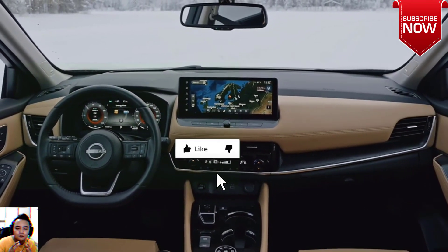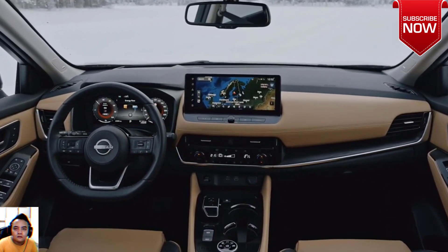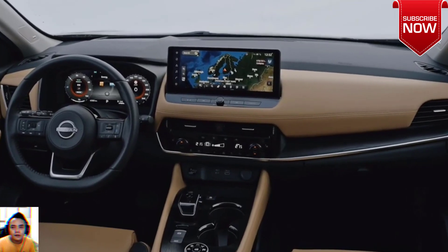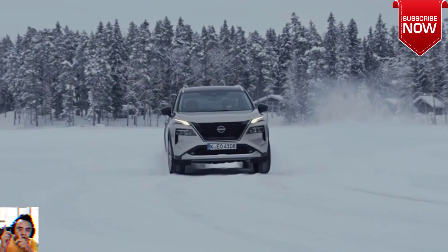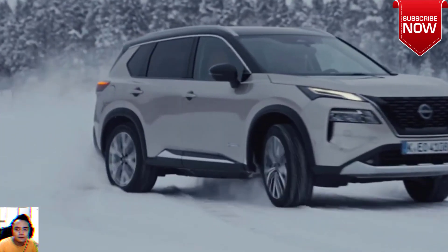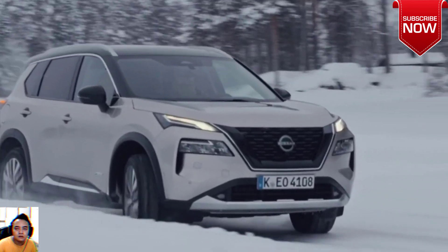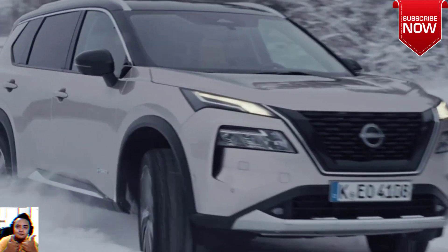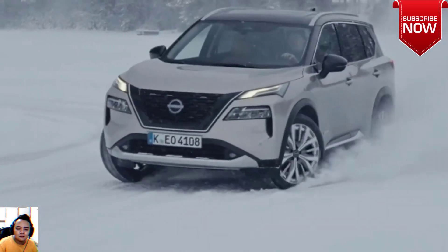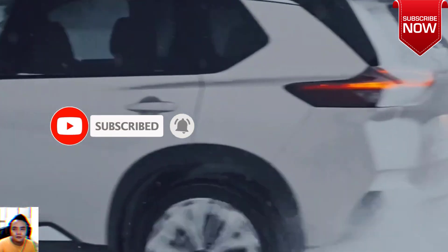The new X-Trail STL E-Power with e-4orce starts from forty-nine thousand, nine hundred and ninety dollars before on-road costs — up five hundred dollars since the original announcement in April 2024. That represents a three thousand, two hundred dollar premium over the petrol-powered X-Trail STL for AWD, which scores seven seats compared to the E-Power's five-seat-only interior in Australia, and is just under five thousand dollars more affordable than the T E-Power.